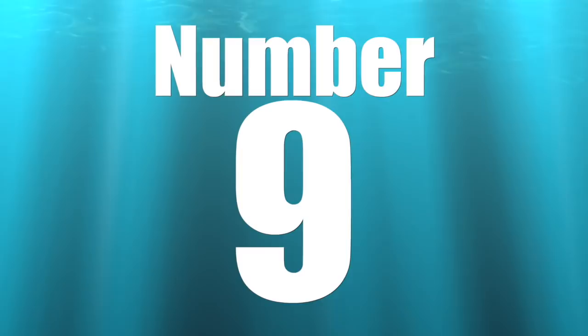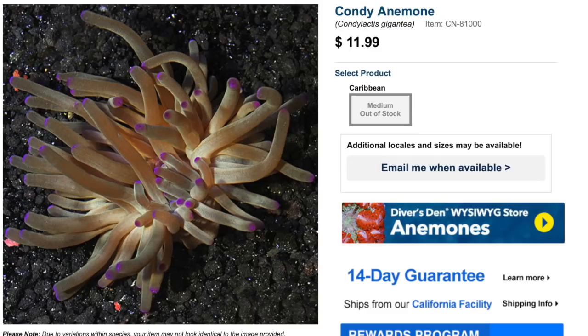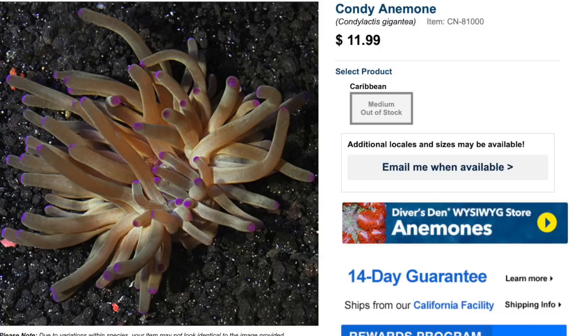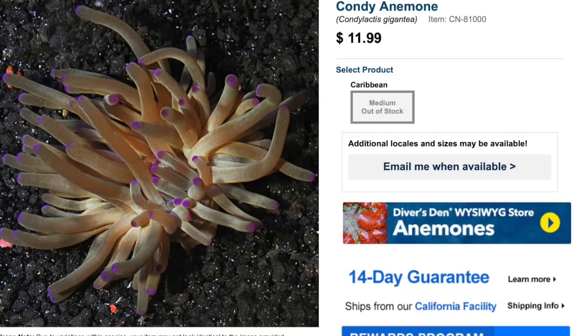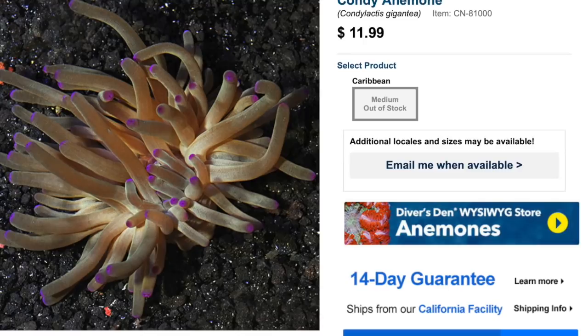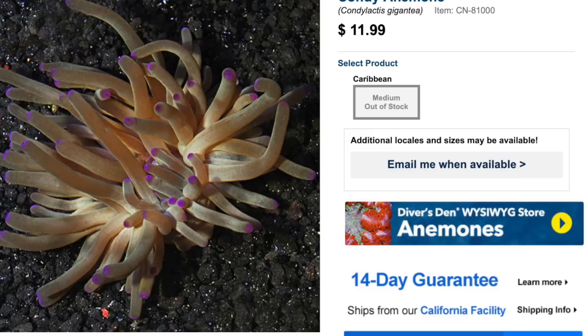Coming in at number nine on our top 10 anemones for your reef tank is the condi anemone. As far as price point, these guys are really reasonable — you can find them for typically $12 to $15, sometimes $20 depending on what name they're going by. Care level is moderate, temperament semi-aggressive, and they are reef safe with caution. They have been known to consume an invert or fish every once in a while.